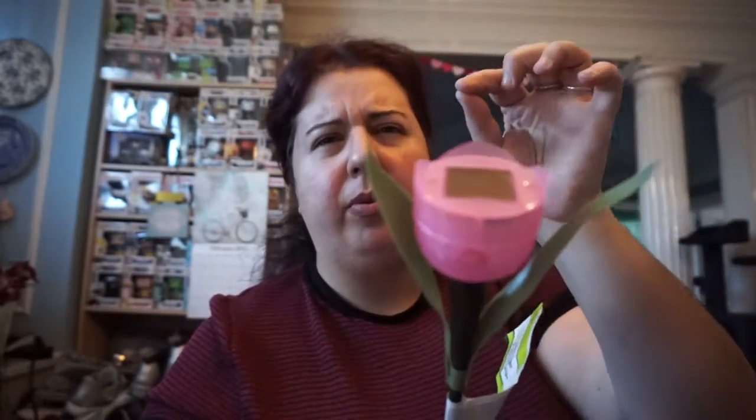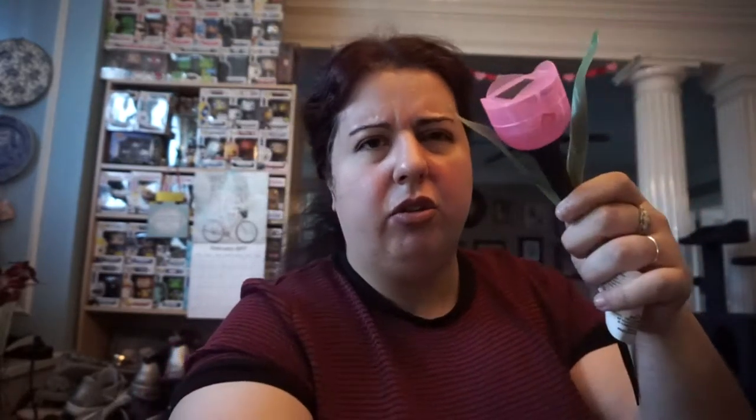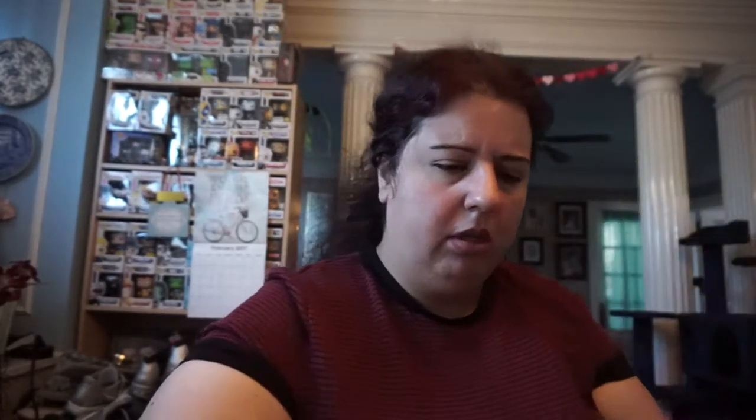I got these really cute solar tulips. The instructions say pull up the top half to open it up, and then there's a little strip you pull out to activate it, then you put it back and put it in the ground or wherever you want — you can put it with a potted plant. I got two in pink and two in yellow, four altogether. I just live in an apartment so it looked nice in the front.